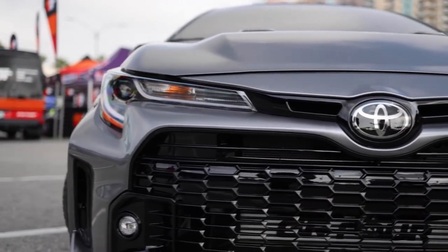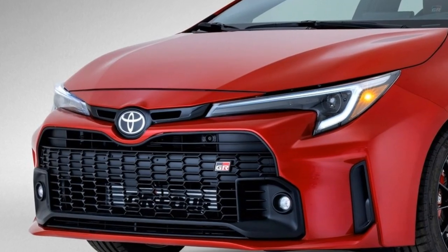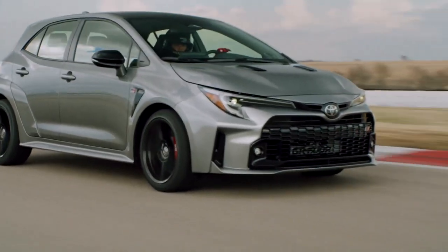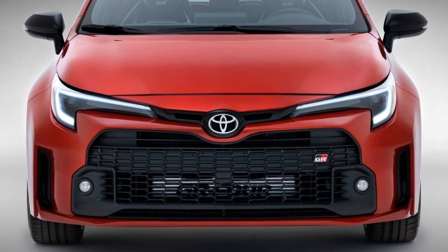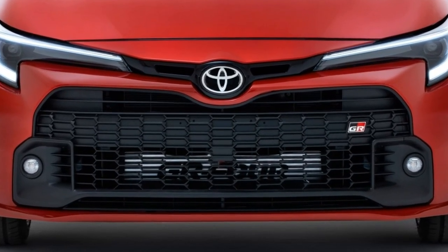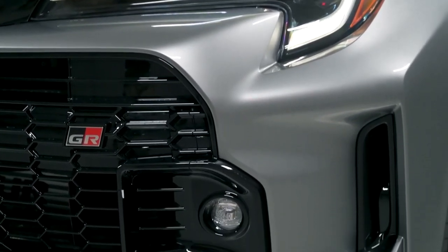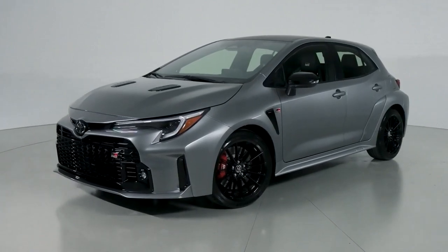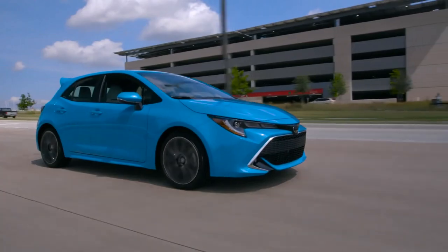On either side of the badge are intakes that are also absent from the base model, and it's easy to believe that these are the intakes that feed the motor directly, while the lower ones flow exclusively to the heat exchangers. If you peer through the front grille, you'll notice that the intercooler is printed proudly with the GR4 name. On either side of the grille are simple, tall, functional brake ducts, and housing those ducts are pronounced, squared-off front fenders, far bolder looking than the standard hatchback.